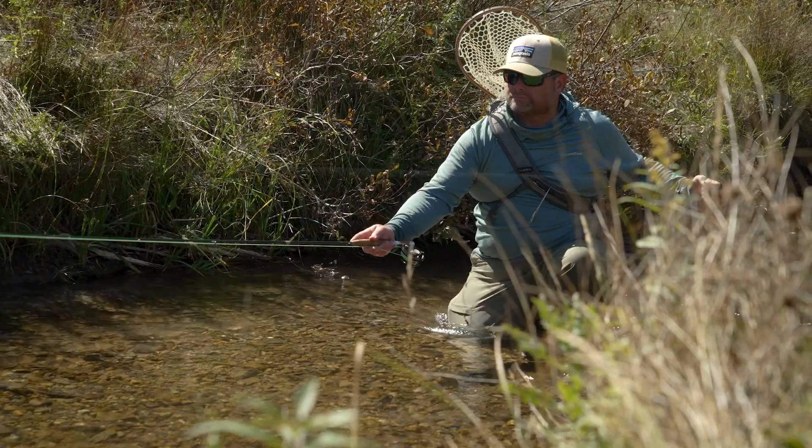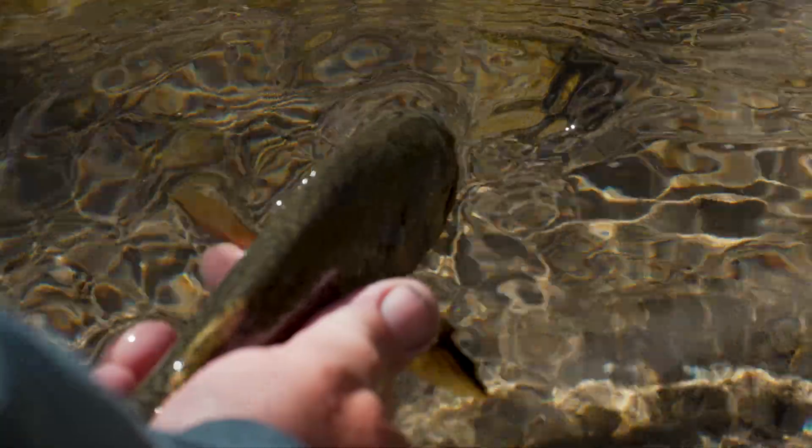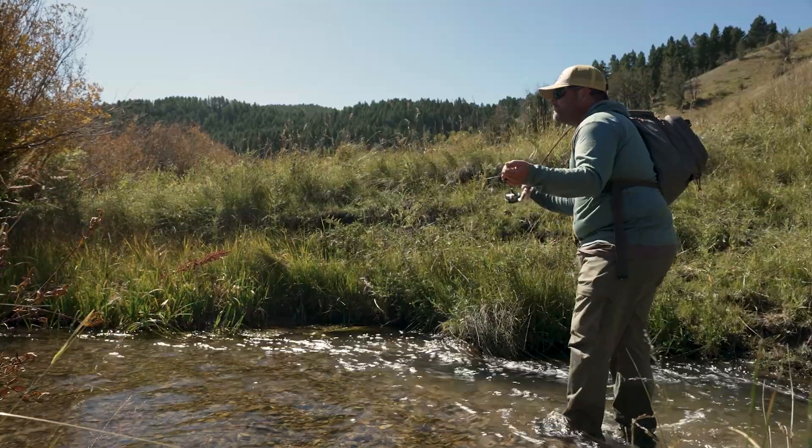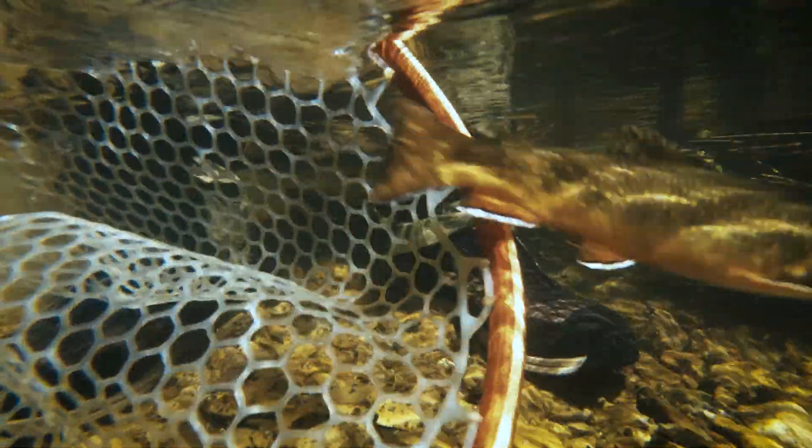At this time of year, wet wading is usually in order. Most major fishing apparel brands offer quick-drying wading pants. I really like my Squala sole wading pants. Some brands even offer specialized wet wading footwear, like my Orvis Hikers.